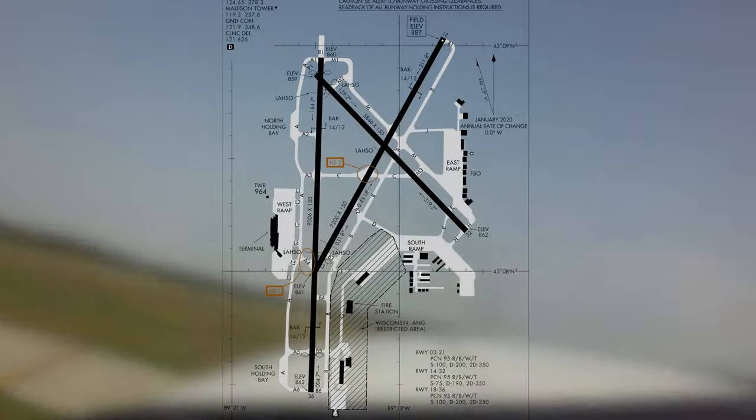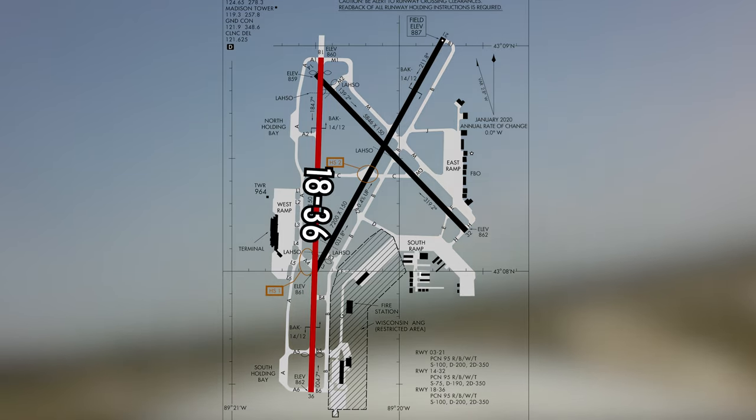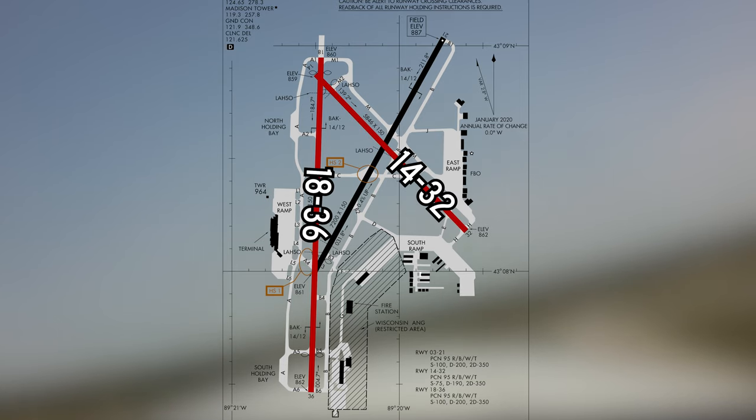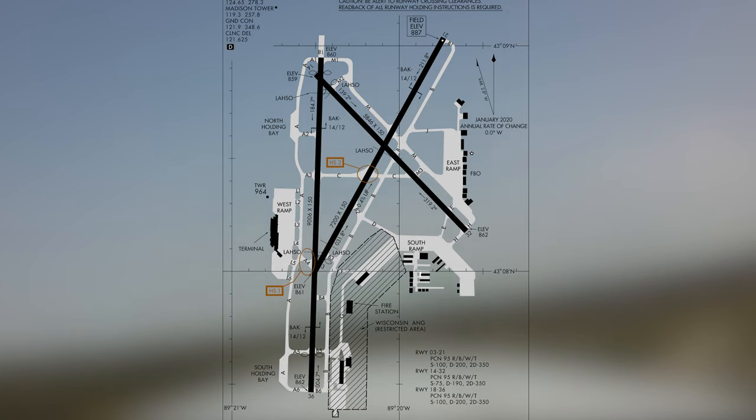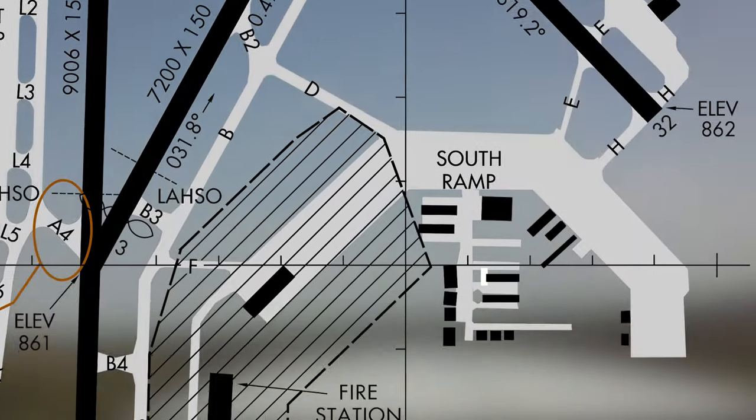The configuration consists of three intersecting runways: 18-36, 14-32, and 3-21. A complex system of taxiways provides access to facilities and businesses located on the east, west, and south side of the airport.